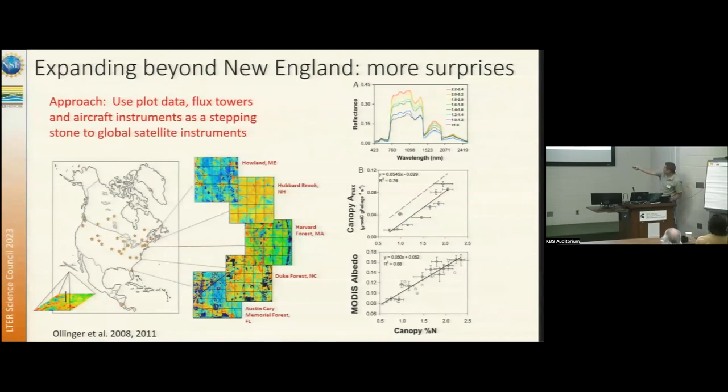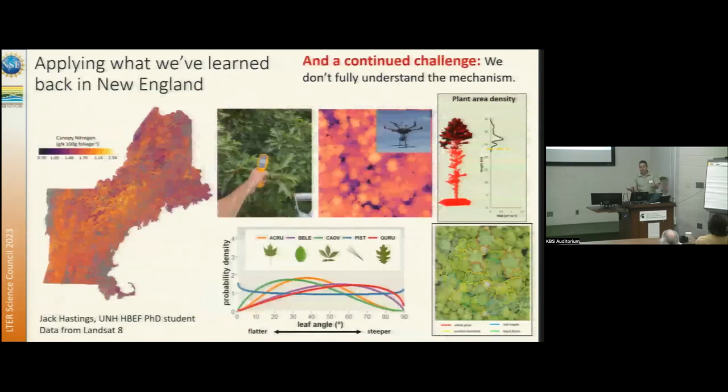A surprise out of this was when we looked at the spectral data from all of these sites, we noticed that as you go from low nitrogen canopies to high nitrogen canopies, it wasn't the narrow spectral features that stood out — it was the increase and decrease over the whole near infrared region, which got us thinking about albedo. And lo and behold, if you take MODIS albedo and compare it with canopy nitrogen at the plot level, you see this really strong relationship. This is an example of where, when we think we're scaling something, we often get diverted and come up with new questions along the way. We've spent the last couple of years trying to figure out why that relationship exists, since there's no obvious reason why nitrogen, photosynthetic capacity, and albedo should be interrelated.